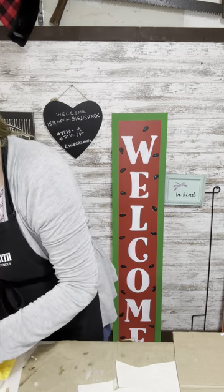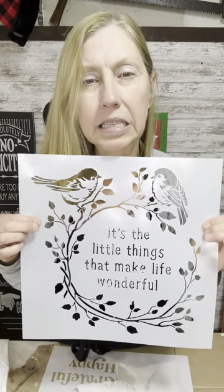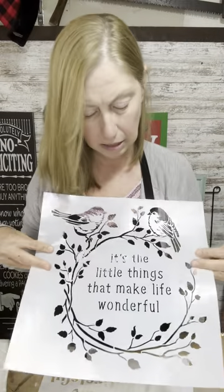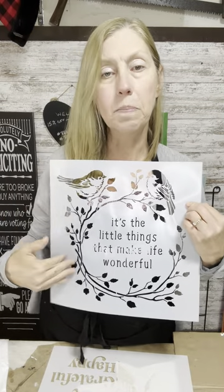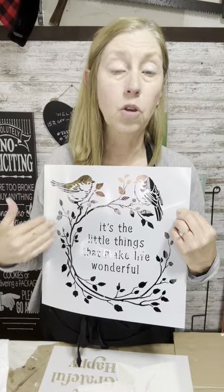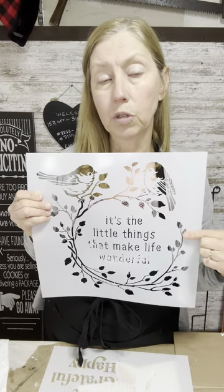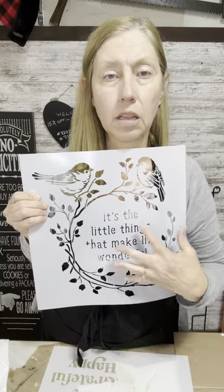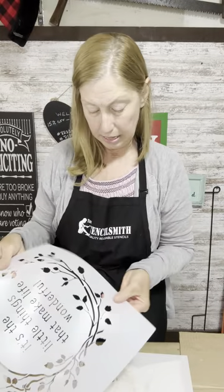The two stencils we're doing — this one is just absolutely beautiful. It's 'the little things that make life wonderful' with beautiful birds and a wreath. You could use it as a whole design, or use individual elements — the birds in different designs, the wreath in other places, or just the quote on anything. This one is number 8139 in a 14-inch size.